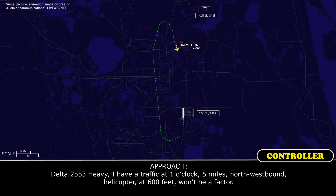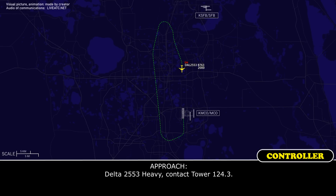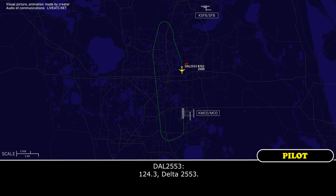Delta 2553, traffic at one o'clock, five miles northwestbound. New helicopter 600 feet, won't be a factor. Delta 2553, contact tower 124.3. Delta 2553, 124.3, Delta 2553.